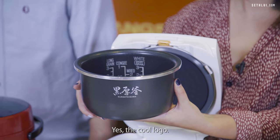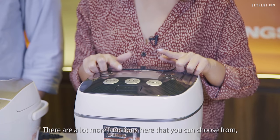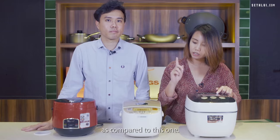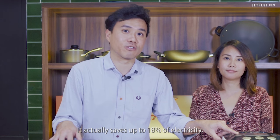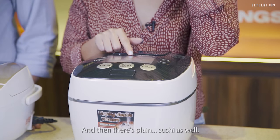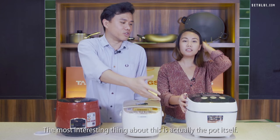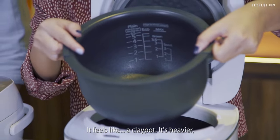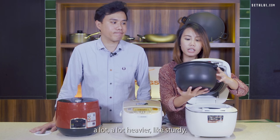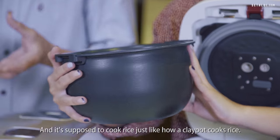The Tiger has a lot more functions compared to the Zojirushi. There's an eco mode that saves up to 18% of electricity, plus plain sushi, mixed sweet rice, and glutinous rice. The most interesting thing is the pot itself — it feels like a clay pot, a lot heavier and sturdy, and it's supposed to cook rice just like how a clay pot cooks rice.